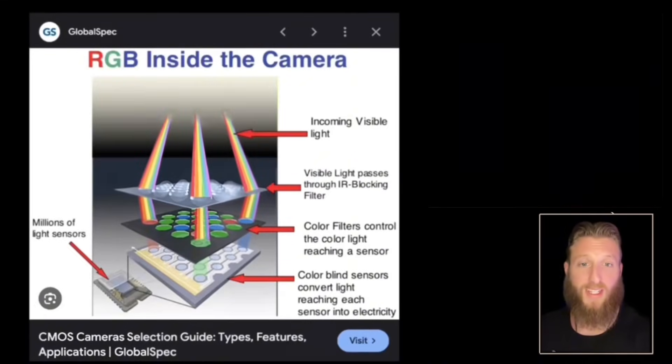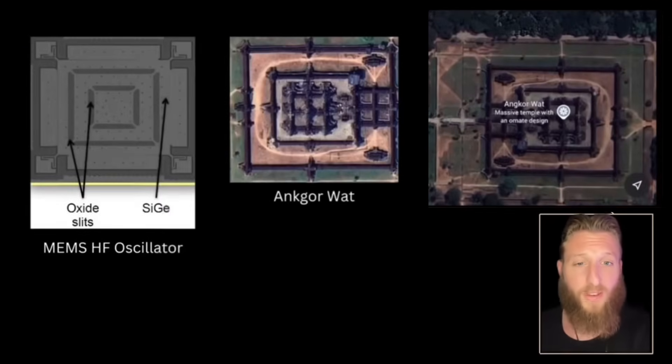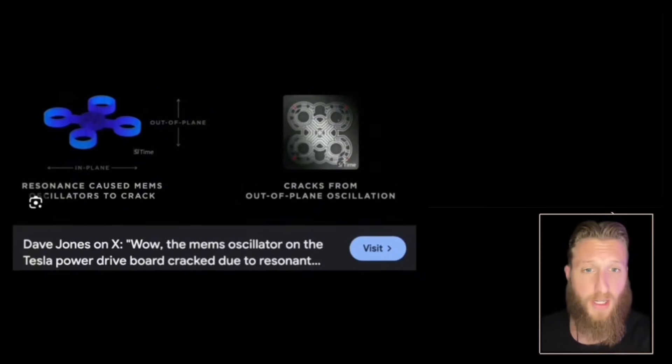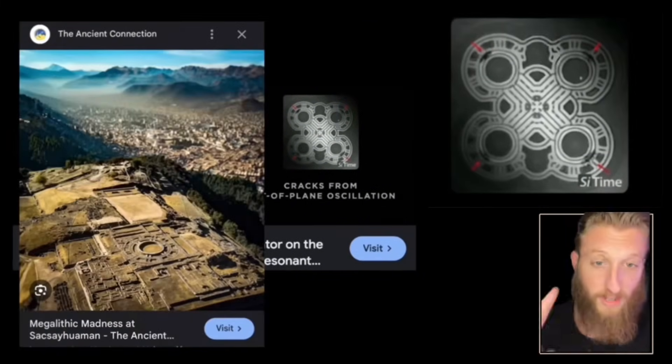What does a CMOS sensor do? It takes in light and converts that light to an electrical signal. To make that signal usable, we use a high-frequency oscillator — these create stable frequencies with no moving parts, used in everything. The geometry of that oscillator is four resonators around one central resonator. Tesla uses these, which could be confused with ancient Peruvian architecture.